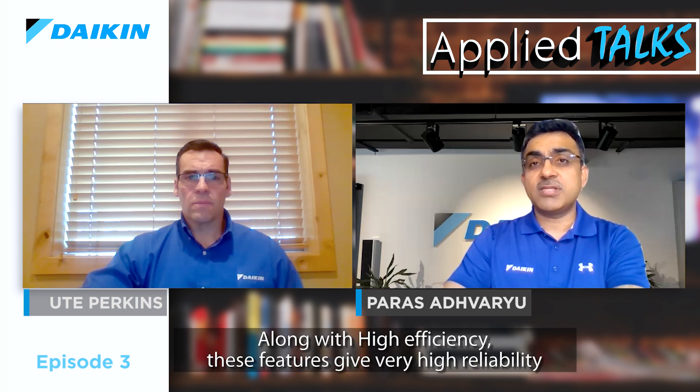Along with high efficiency, these features deliver very high reliability in challenging Middle East conditions. We are the first choice for inverter air-cooled screw chillers in the Middle East HVAC market. In fact, our air-cooled chiller market share has doubled in the past three years since the introduction of our inverter plus VVR technology chillers.